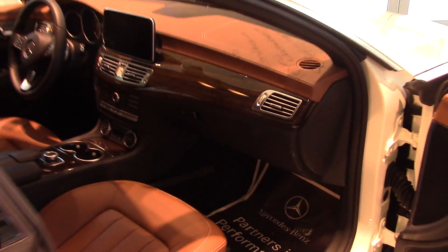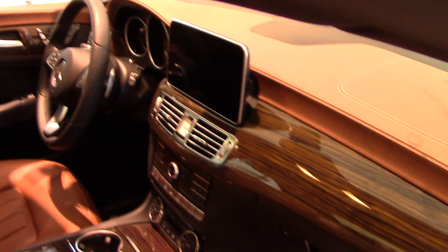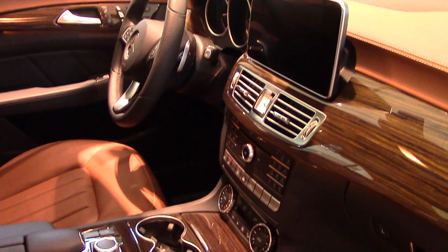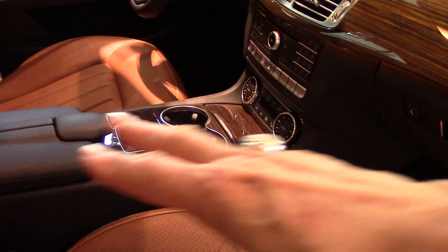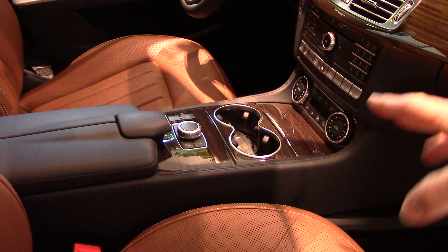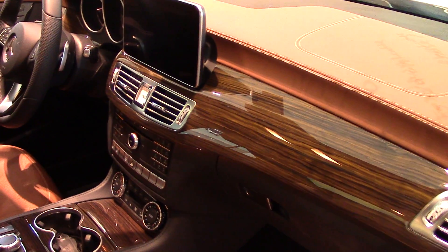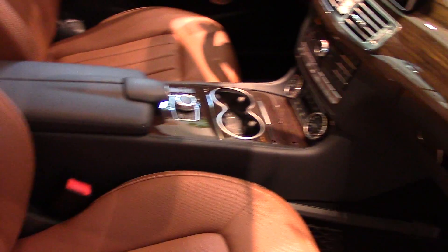Collision prevention assist plus can see the traffic ahead of you and initiate braking if the traffic stops in front of you. You can see this beautiful armrest here, the beautiful wood trim which comes along here. This is the linden wood trim and the saddle brown color of the seats and the dashboard. It just gives it a great look.